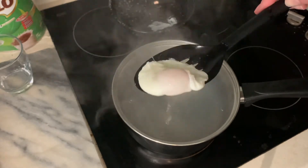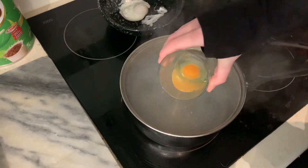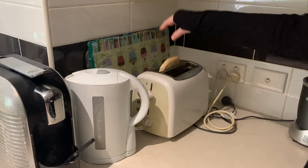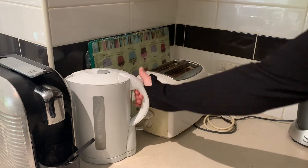Now we're going to move on to the second egg — just do the exact same thing as the first and plop the second one in. While that second egg is cooking, put your toast in the toaster, because roughly when the toast is done, your second egg will be finished.